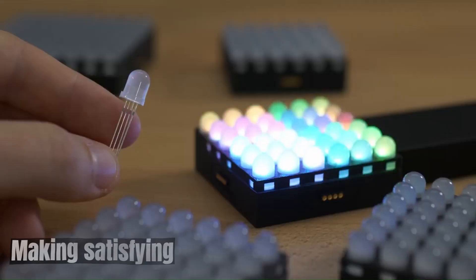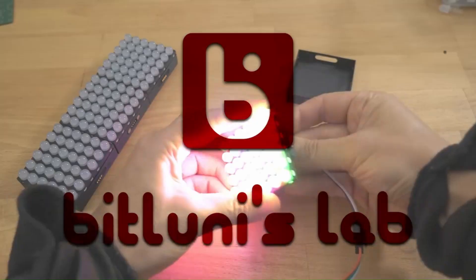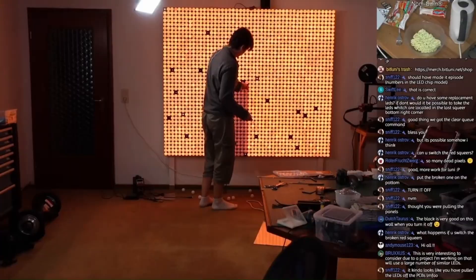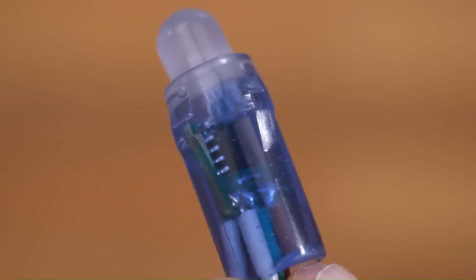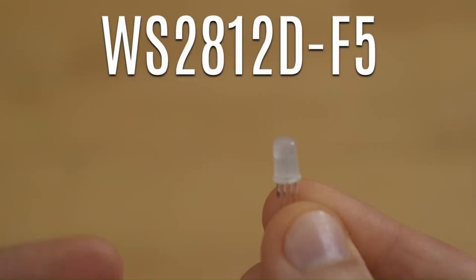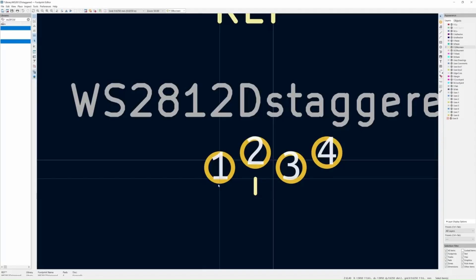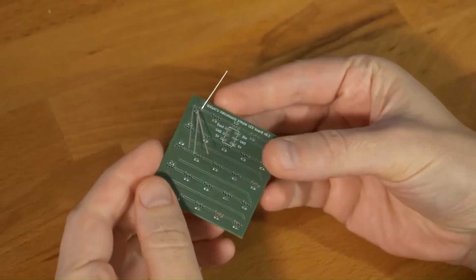Making something satisfying: a guide. What makes something satisfying? It's a subjective experience, but there are a few common elements: completion — achieving a goal or finishing a task; harmony — a sense of balance, order, or symmetry pleasing to the eye or mind; efficiency — a process that is smooth, effortless, or time-saving; and sensory pleasure — engaging the senses positively through taste, smell, touch, sight, or sound.